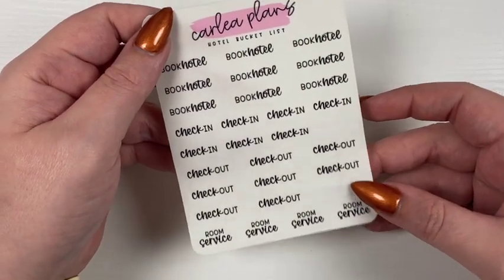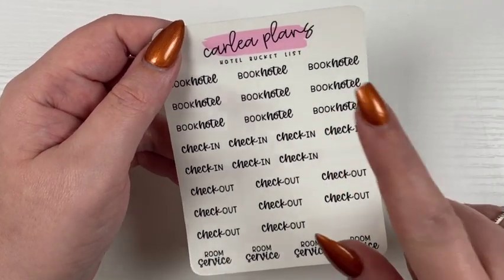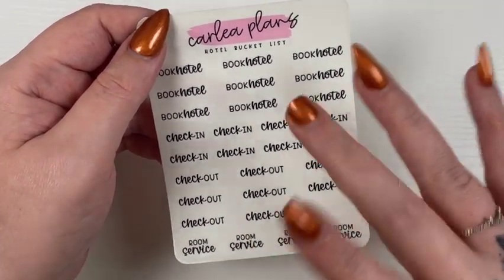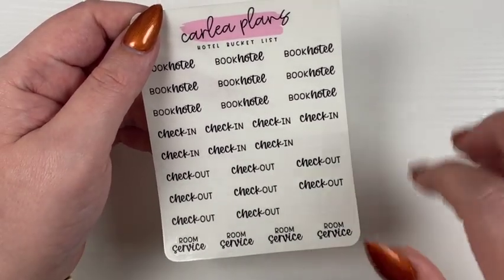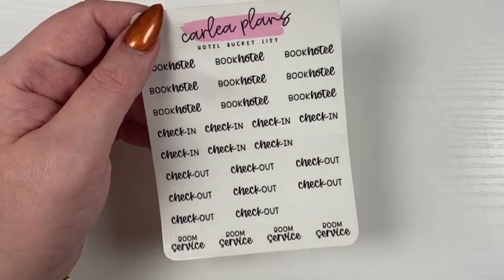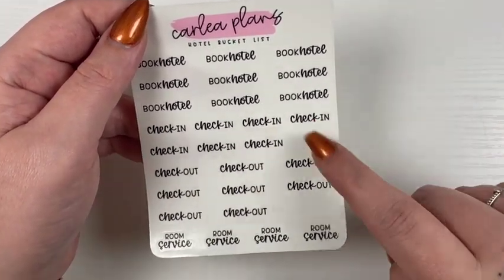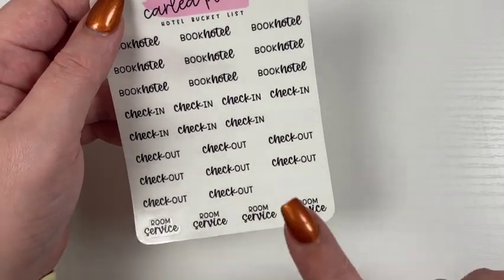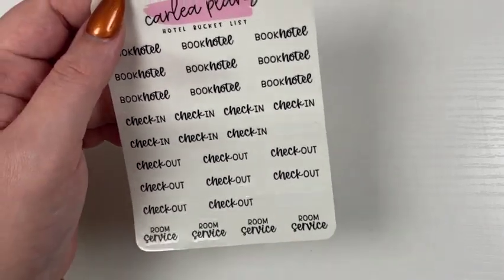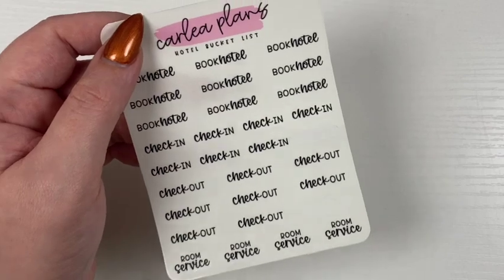For the rest of the scripts — I was out of town this weekend so don't mind those — I have a hotel bucket list, more on the line of staycation or a non-flight trip. We have: book hotel, check in, check out, and I added some room service items. I've never personally gotten room service but it's always been a dream of mine.